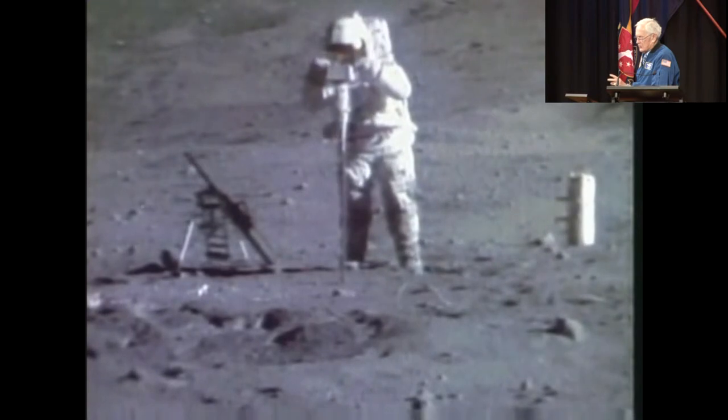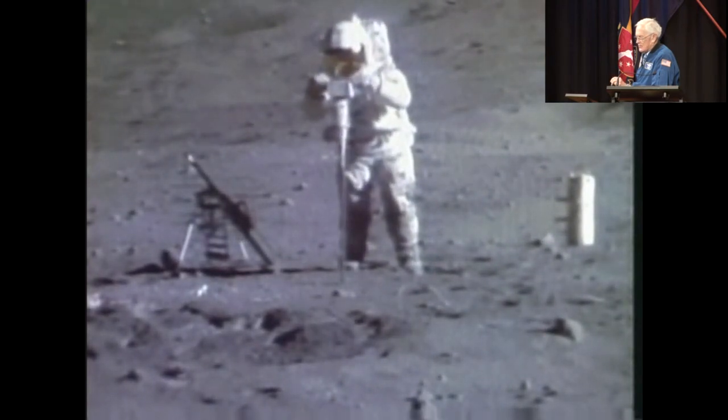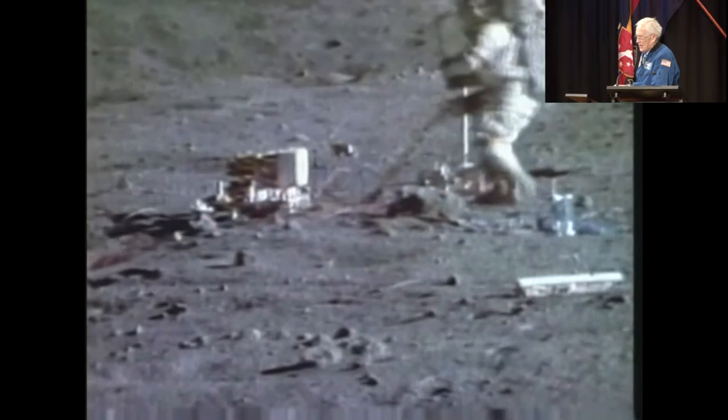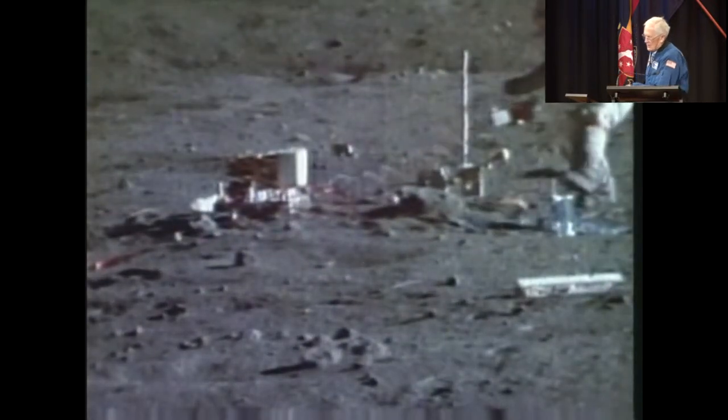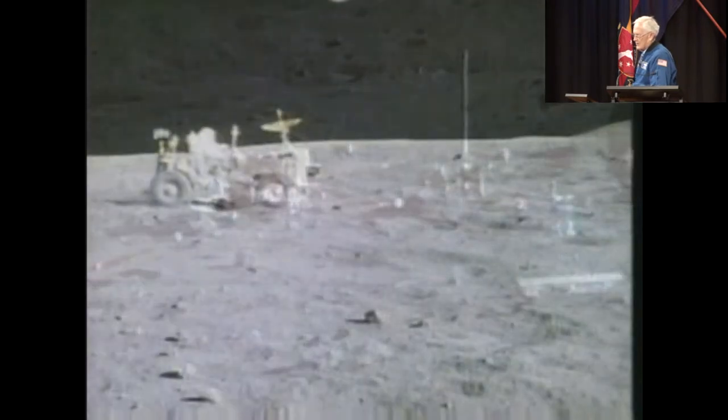Here I am drilling a hole into the moon. I had three of these to do with this little handheld drill, and it reached three meters deep. John, while I'm doing that, is working on the power station, the data station. Unfortunately, it gets tangled up in a little cable and we lost one of our experiments due to the electrical power.